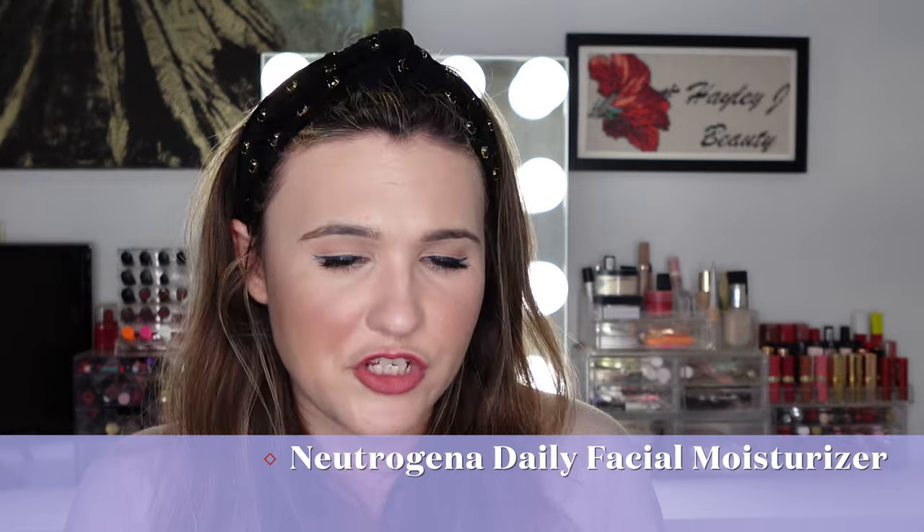We have the Neutrogena Daily Facial Moisturizer — newer from them in the last year. I love this for sensitive skin. It's very lightweight, works beautifully under makeup, has no fragrance, and has a multivitamin complex to support skin's dynamic barrier without clogging pores. Because I've been having such dry skin recently I need something a little heavier right now, but under normal circumstances this is an awesome morning moisturizer. It also comes in a squeezy tube, which I love — the other one I'm using is in a jar and I prefer not to dip my fingers in.